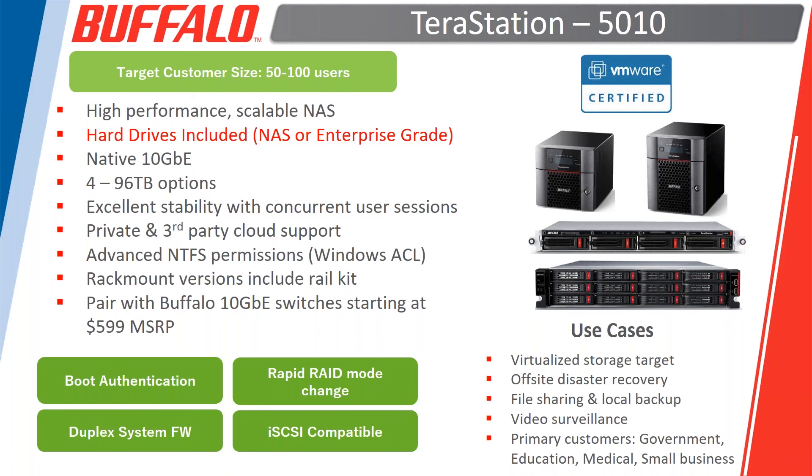The duplex firmware addresses situations where a unit wouldn't boot due to an OS problem — previously that meant someone going on-site to reload the OS, resulting in data loss. With duplex firmware, even with an OS failure the unit can come up far enough to access the GUI and launch a system recovery. Over 90% of the time it recovers with the configuration saved, same users, all data intact.